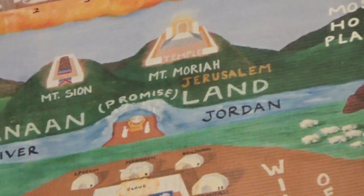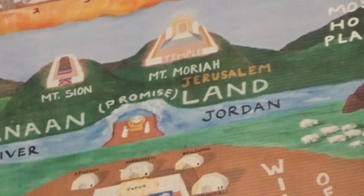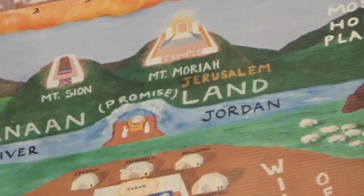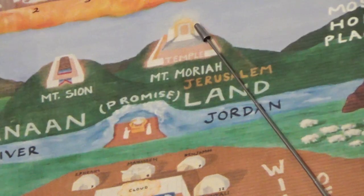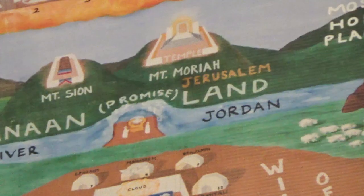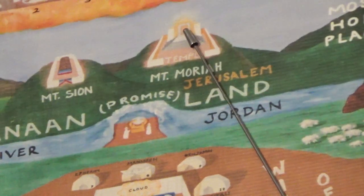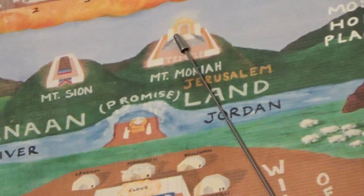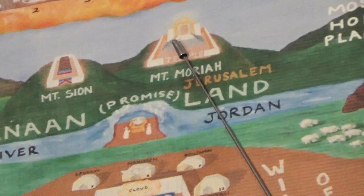I need a reader please — 2 Chronicles, the third chapter, verse 10. From the Holy Name Bible: 'And in the most holy house he made two cherubims of sculptured work and overlaid them with gold.' Also — 2 Chronicles 5, verses 7 and 8: 'And the priests brought in the ark of the covenant of Yahweh unto his place, to the inner sanctuary of the house, into the most holy place, even under the wings of the cherubims. And the cherubims spread forth their wings over the place of the ark, and the cherubims covered the ark and the staves thereof above.' Thank you, reader.